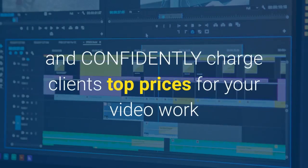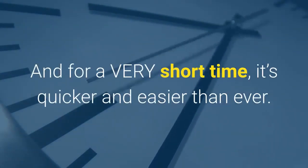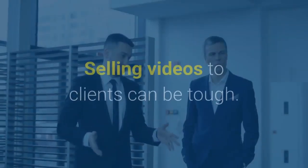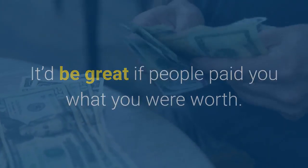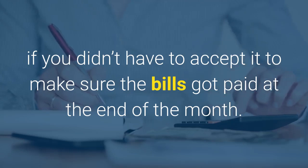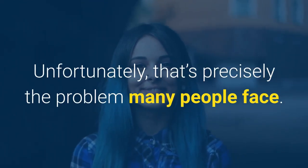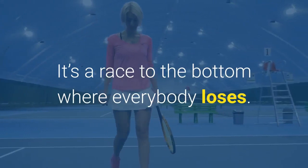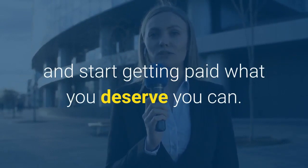Wouldn't it be nice if you could go out and confidently charge clients top prices for your video work and have them happy to pay it? Well, it's possible. Selling videos to clients can be tough. It'd be great if people paid you what you were worth, instead of 30% of that because that's what everyone else is charging — and you didn't have to accept it just to make sure the bills got paid. Unfortunately, that's precisely the problem many people face. It's a race to the bottom where everybody loses. The good news is, if you want to stop running that race and start getting paid what you deserve, you can.